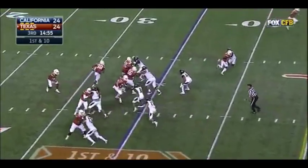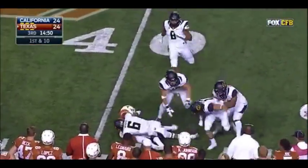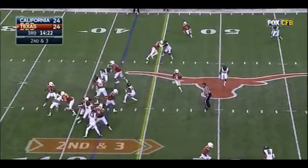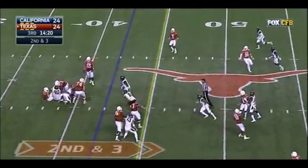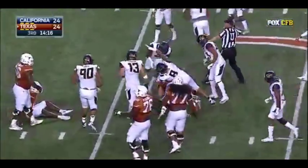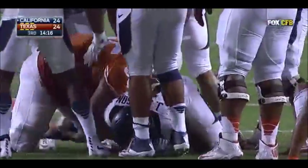First down and 10. Here's Hurd to throw on first down — that's a confidence builder right there, after throwing an interception, he finds John. Second down and three, and Hurd wants to throw it — and lost it. Fumbled the football, and I believe California has it. Yes, they do.